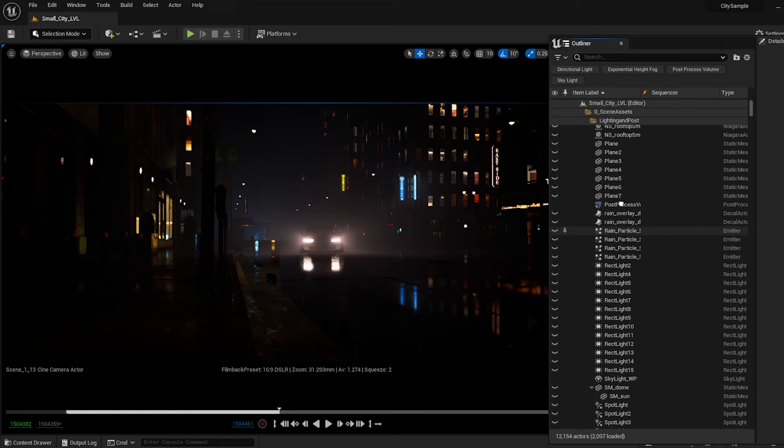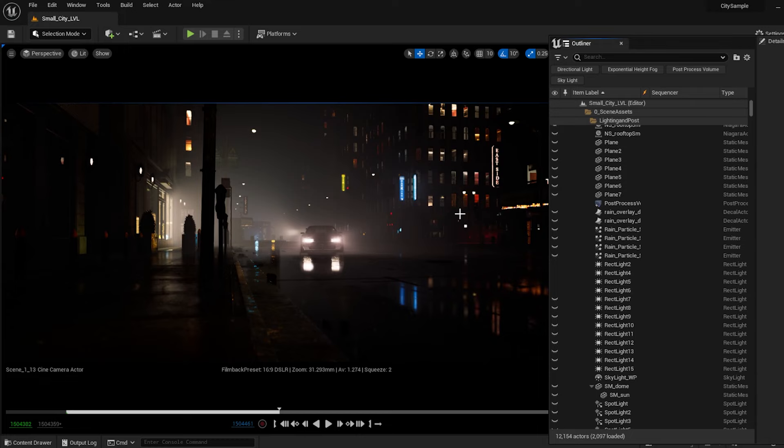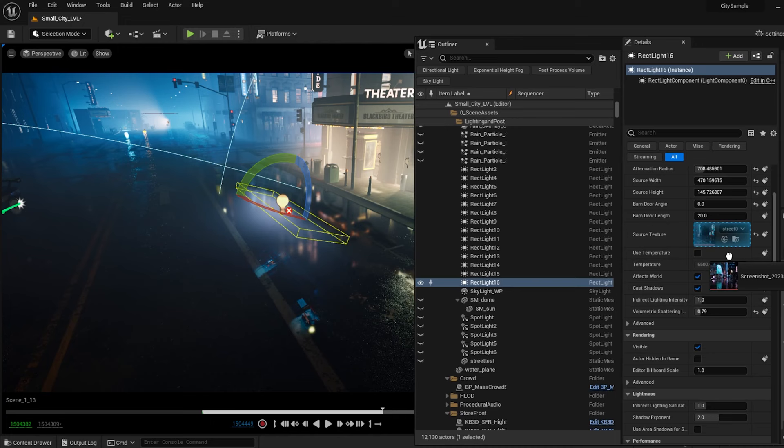Now let's drop in some extra lights to push that stylized, noir, contrasty look. For this specific scene, when I'm dropping in lights, I'm paying attention to the color each one adds to the fog. I use a slightly different color for each light to make the gradient more interesting, but obviously not on opposite sides of the spectrum. For some lights, I actually put a texture on them to add even more variation to the hue.